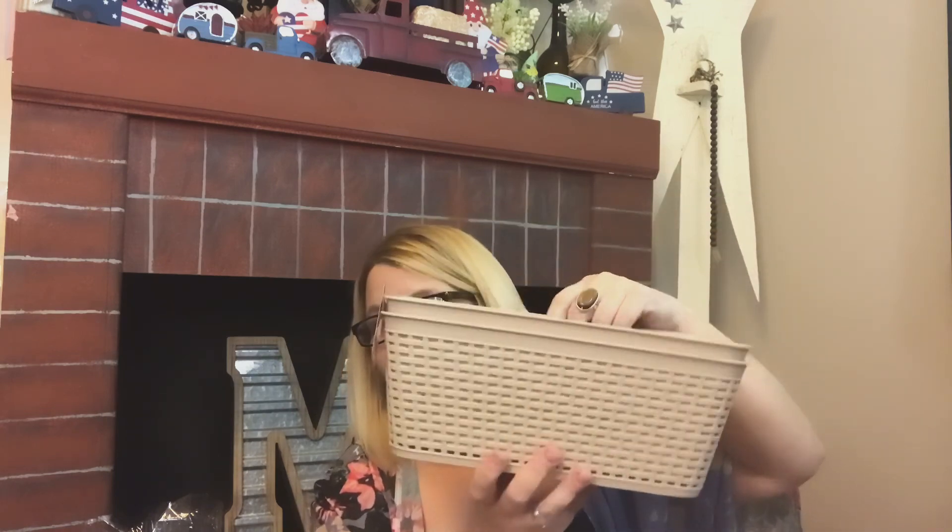Last but not least, I picked up two of these tan baskets, again to do the gift baskets with. This is the medium size — small, medium, and large. Or maybe this is the smallest one that I do.